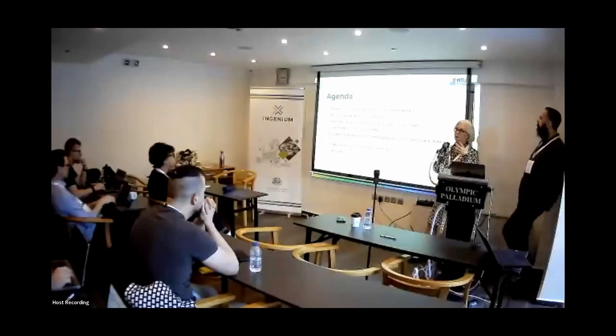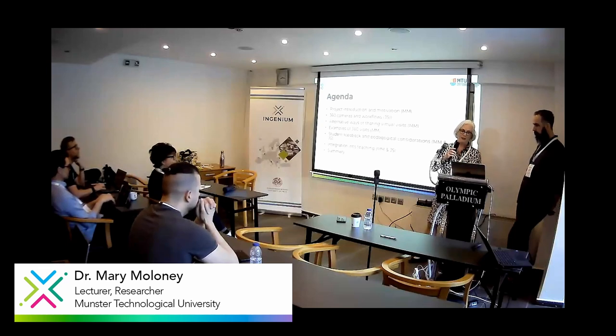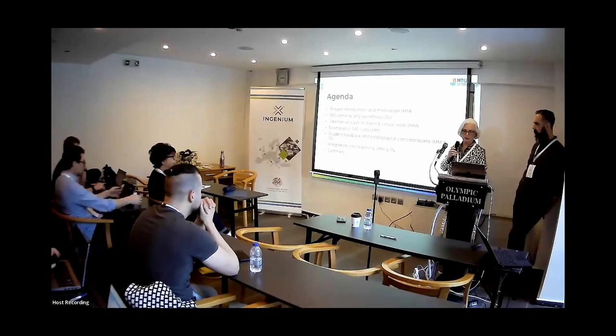I'm going to talk about the project, the background to the project, and my motivation for getting involved. Then how Jeremiah and myself have been working together. Jeremiah is going to cover some of the technology we're using, and I'll talk about alternative ways I've used site visits, some examples. We actually undertook a student survey, so we're going to share some of the findings of that and how we're integrating it into my teaching and learning.